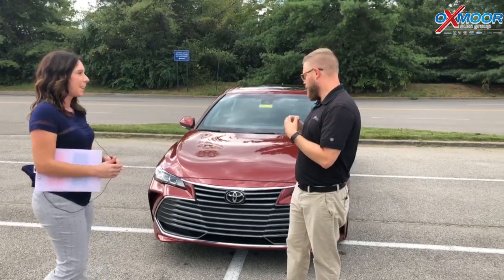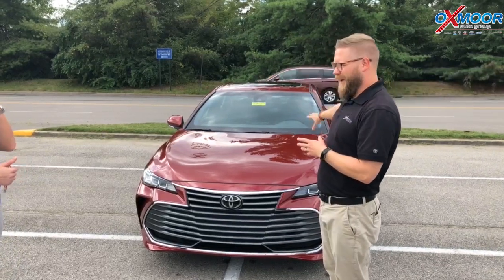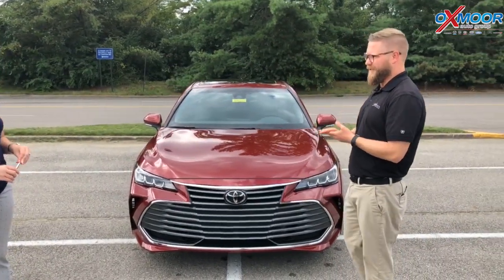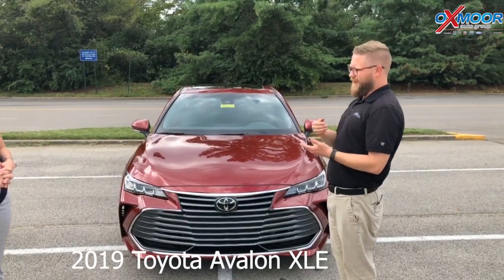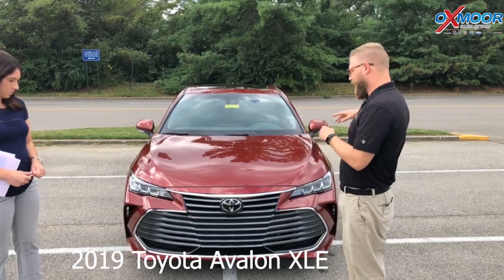So the XLE is the entry model of the Avalon. This has all kinds of new updates. It's a brand new body style, new grille. It's even on a new platform — Toyota's new global architecture. This thing sits lower, it's more dynamic, it's sturdier, it's safer. Really excited about how they've built this car brand new from the ground up.